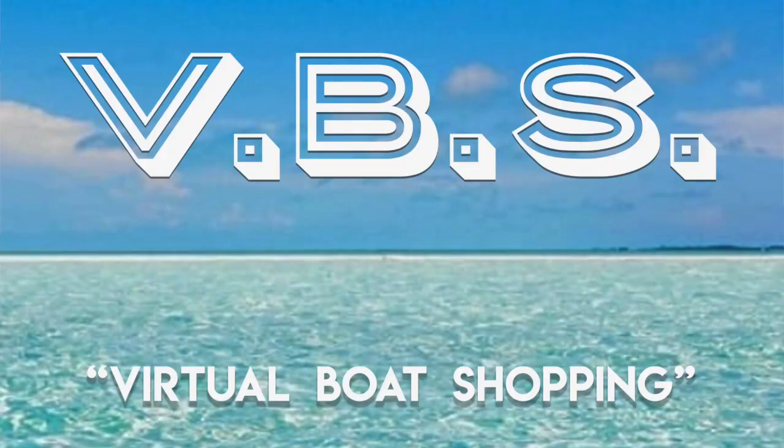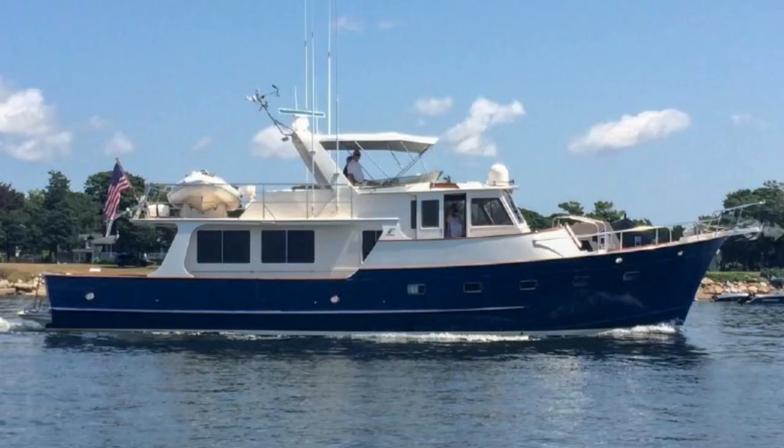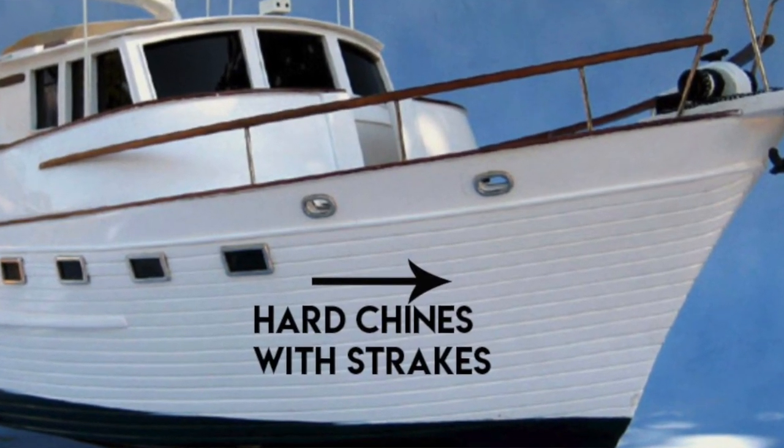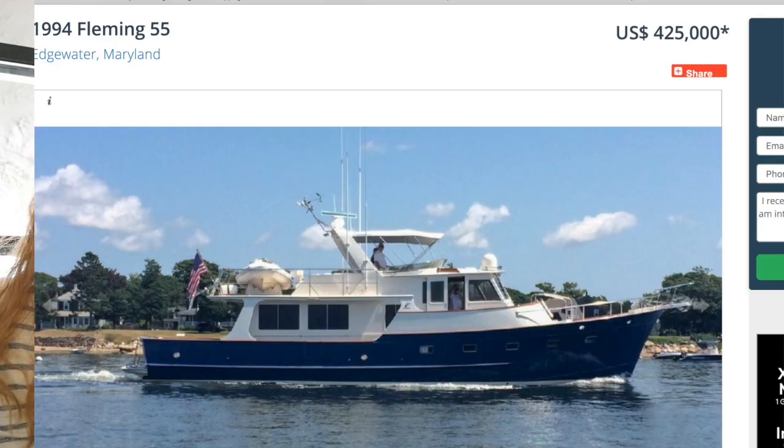In our first episode of VBS, we're looking at a 1994 Fleming 55. We've looked at a Fleming 53 virtually with our broker, and she said the kid's cabin was way too small—smaller than a closet. We're living on this for a year, so our kids need an actual room with storage, and we want a third stateroom for a tutor or guests. Background on the Fleming: just a beautiful boat with hard chines built into the hull. A good, salty boat. This one is listed for $425,000 through Burr Yacht Sales in Edgewater, Maryland.